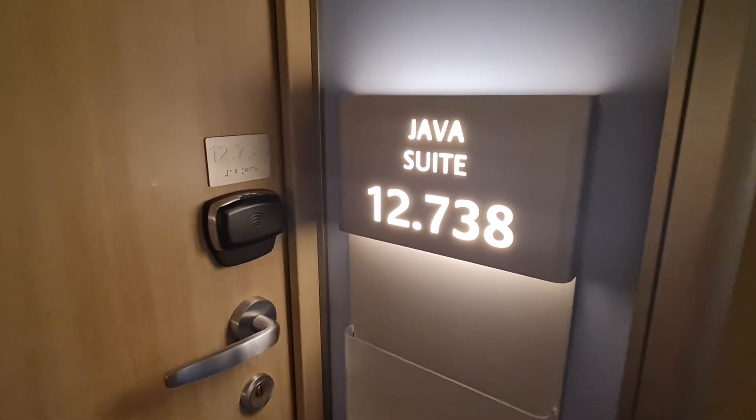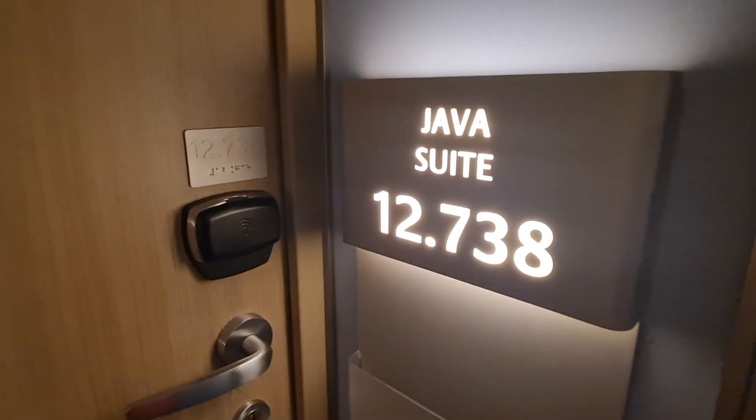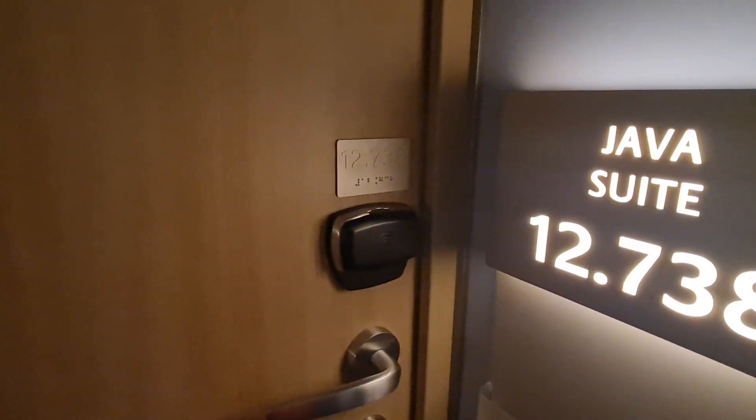Right then, we've been kindly given access to Java Suite 12738. We're just going to have a look around if Paul opens the door. Good afternoon. So let's walk straight in here and just look at that.